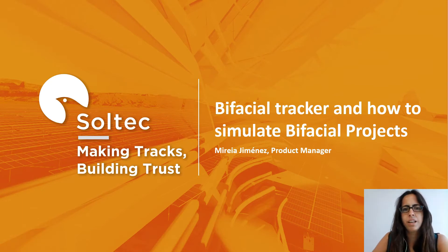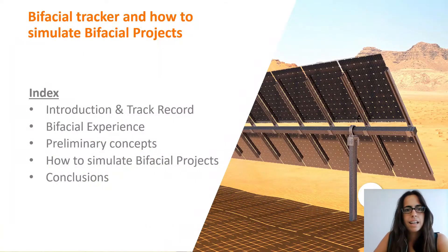Hello everyone, I'm Maria Jiménez, Soltech's Product Manager. Today I'm going to talk about our Bifacial Tracker and how to simulate it in different softwares. Here we can see what we are going to talk about: a brief introduction of Soltech, our Bifacial experience, some preliminary concepts, and how to simulate bifacial projects.